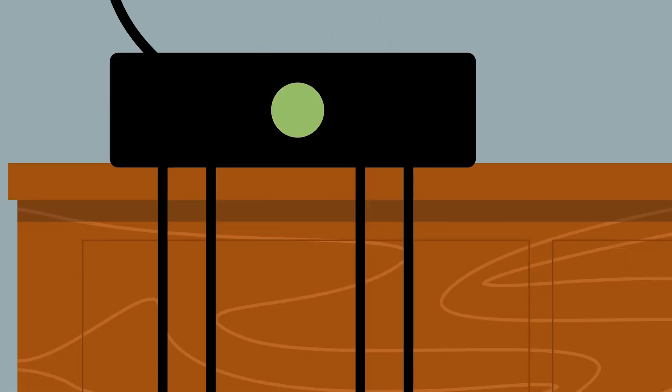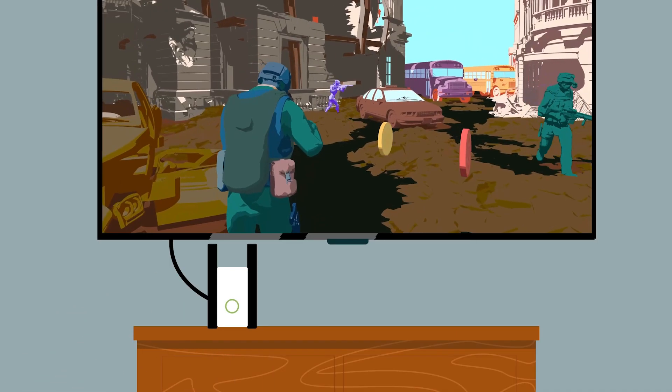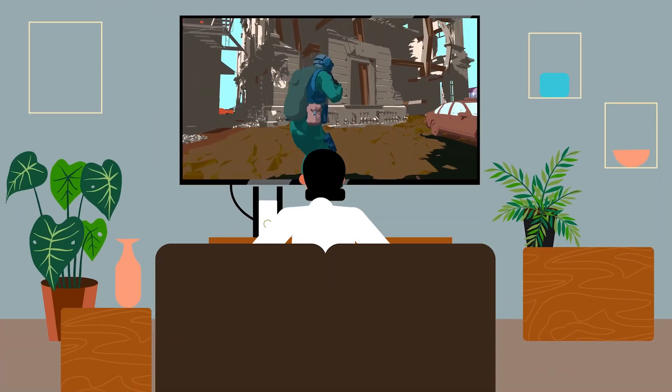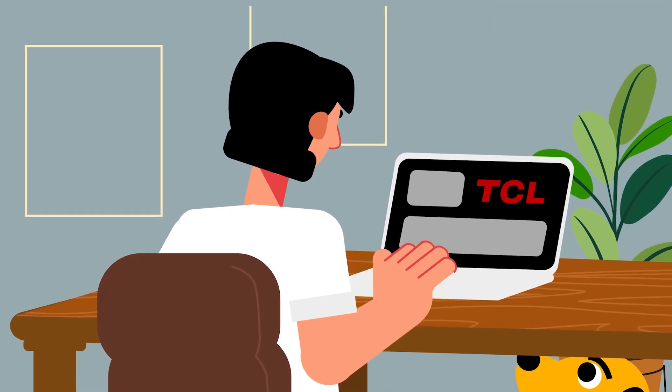It wasn't that long ago when customers asking about gaming performance on a TV only asked, what is the input lag? But thanks to next-generation game consoles and advanced computer graphic cards, there have been an array of performance gaming features that have come to TVs. And with TCL, we're always at the top of any discussion about the best gaming TV.